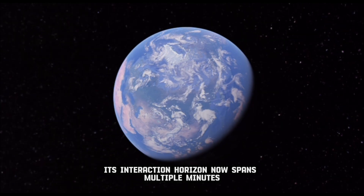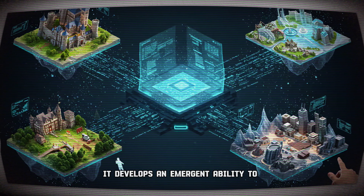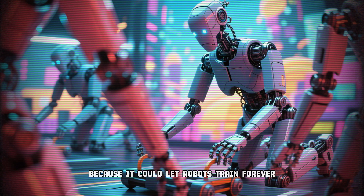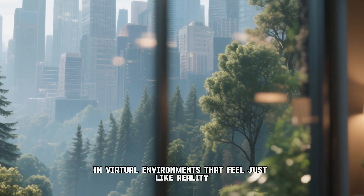Its interaction horizon now spans multiple minutes, and as the model scales, it develops an emergent ability to maintain both visual and physical consistency without any manual programming — because it could let robots train forever in virtual environments that feel just like reality.